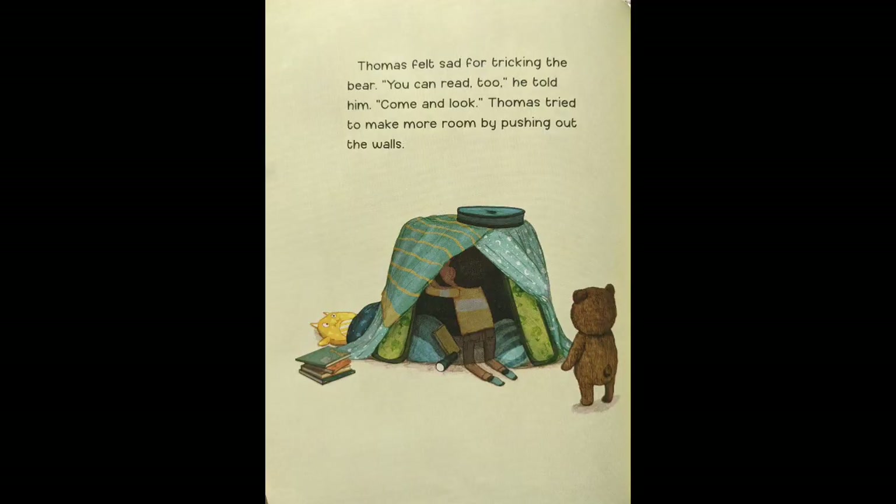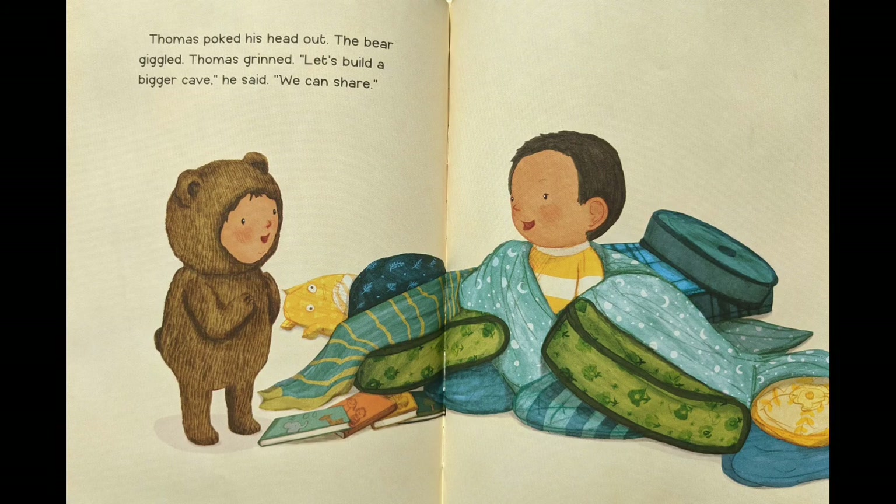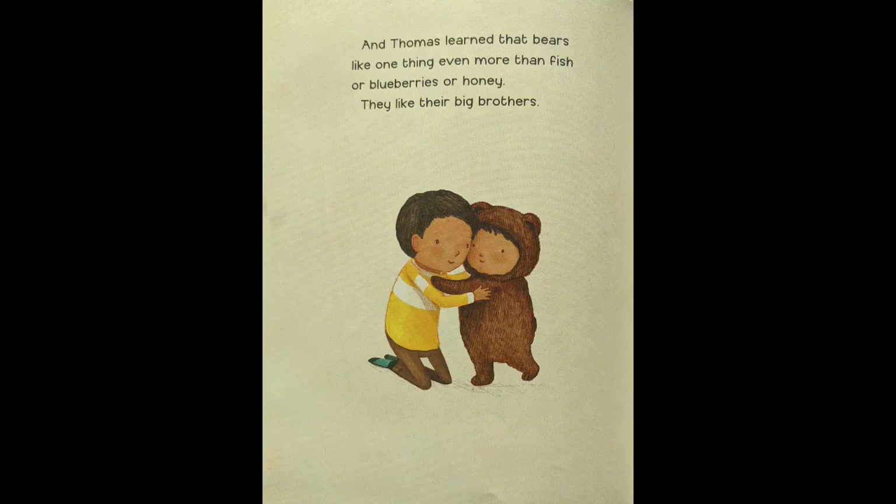Thomas felt sad for tricking the bear. 'You can read too,' he told him. 'Come and look.' Thomas tried to make more room by pushing out the walls. Cave in! Thomas poked his head out. The bear giggled. Thomas grinned. 'Let's build a bigger cave,' he said. 'We can share.' Thomas huddled with the bear in their big new cave. They shared a bowl of blueberries. They shared a good book. And Thomas learned that bears like one thing even more than fish or blueberries or honey — they like their big brothers.